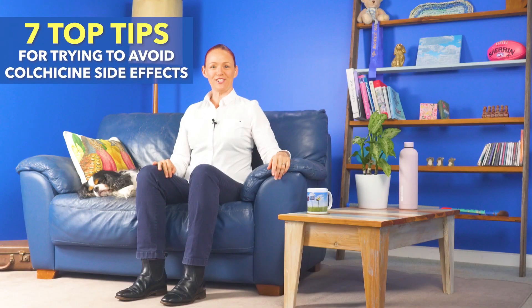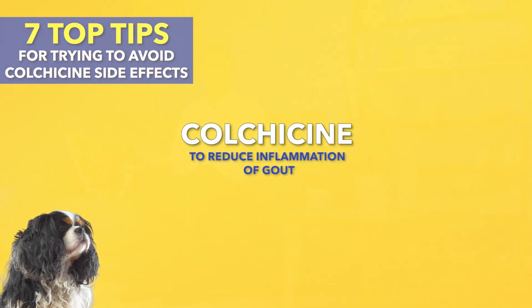Hi, how are you going? I hope you're feeling as well as possible on your medicines. I'm Pharmacist Fee and this is Denver. Welcome to our Medicine Safety YouTube channel. Here are my seven top tips for trying to avoid colchicine side effects when it is taken for gout.